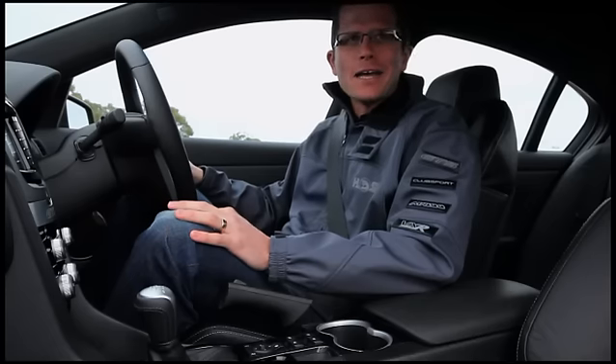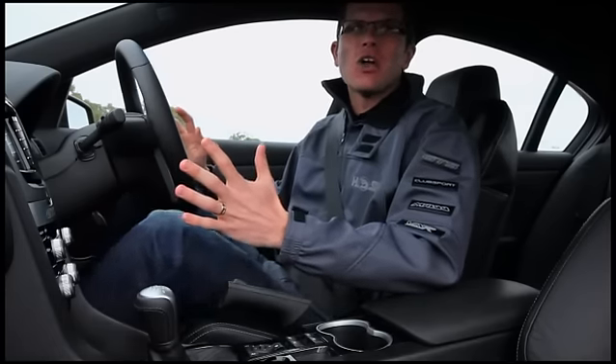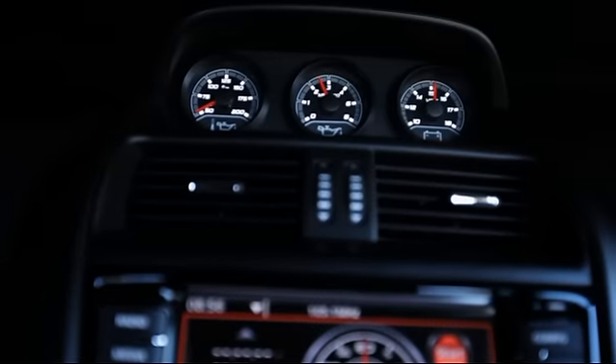We spoke a lot about the exterior changes to the E3 range with the subtle improvements to what was already a very good looking car. But where the big changes have taken place are inside the car — a lot of changes to the interior. We start out with the dash: all new dash, Oracle dash it's called now, with new binnacle gauges.